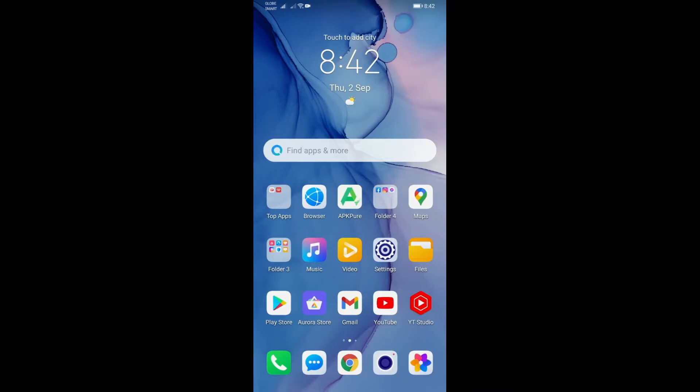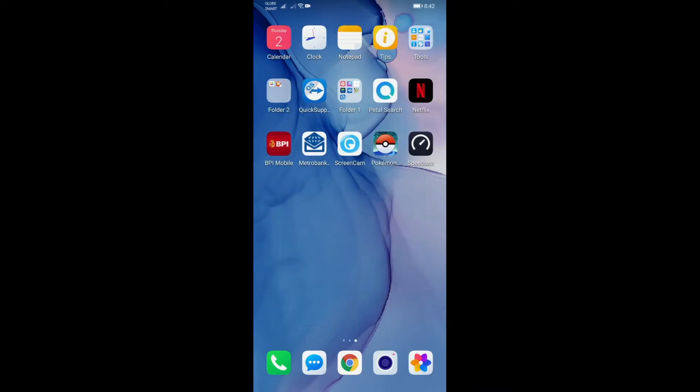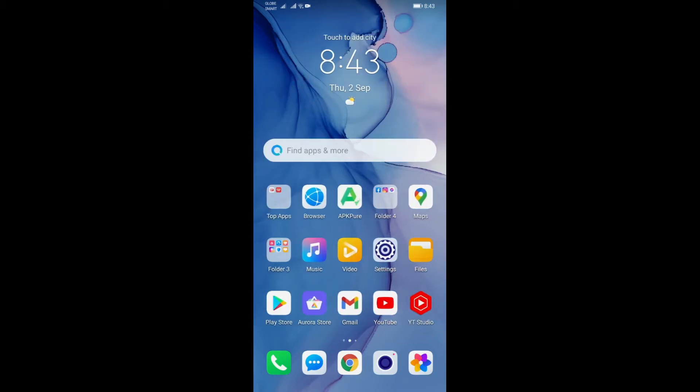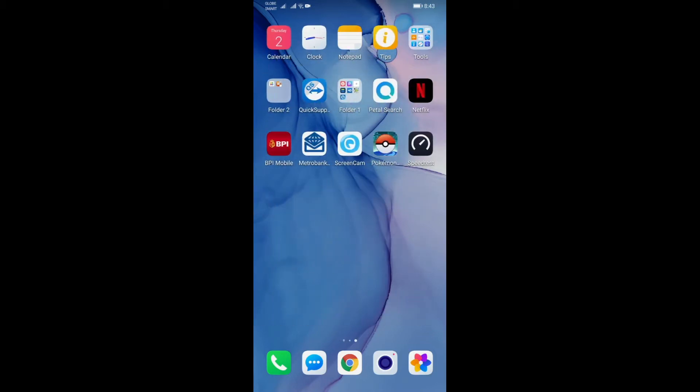Hey guys, RensNagsTV here. Just a quick run-through of this Pokemon Go app because a lot of you have mentioned that even though you already have the native HMS installed on your Huawei device, you are still not able to log into it successfully.